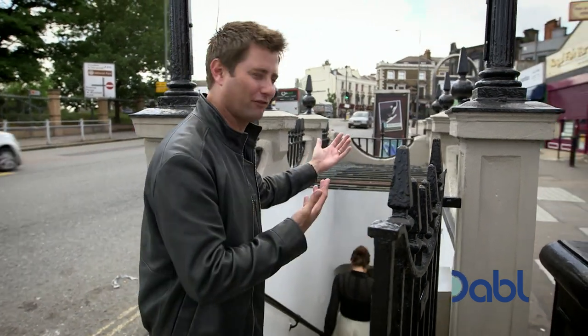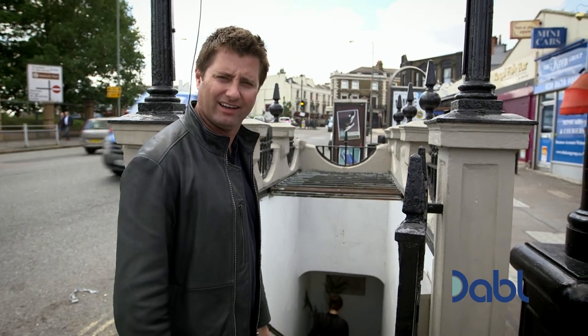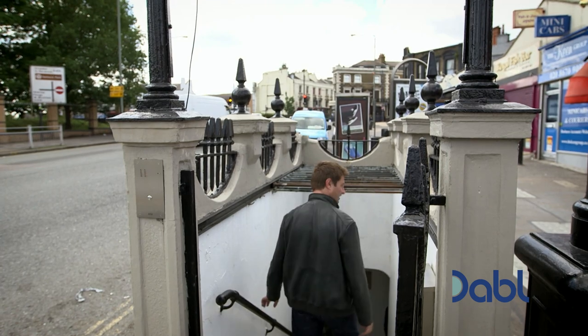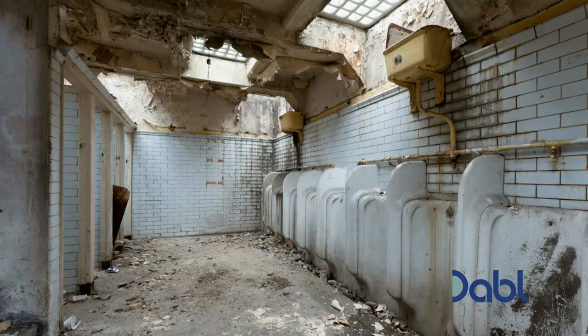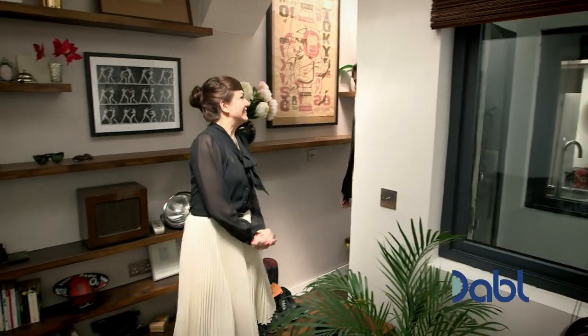I'm actually speechless — you walk past stuff like this all the time without even realising it's there. And she lives here! If ever there was a more unpromising space to convert into a home, this is surely it.